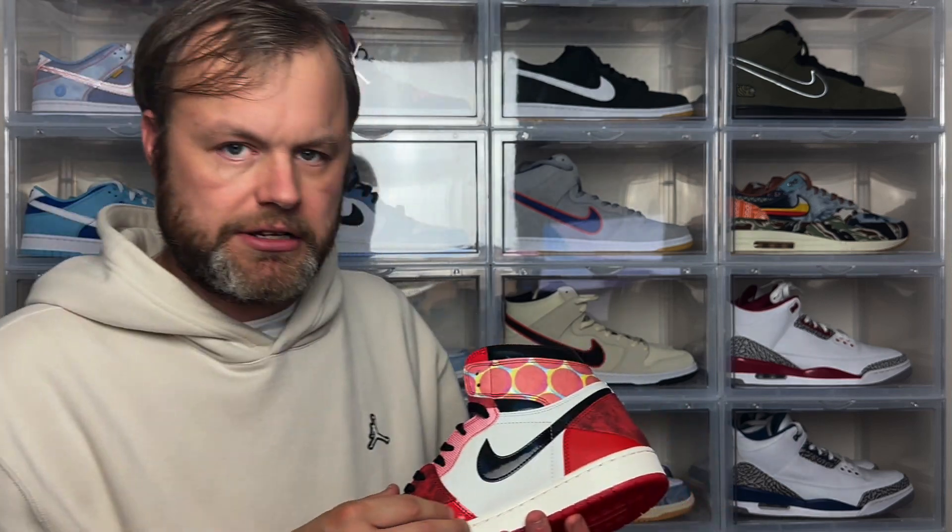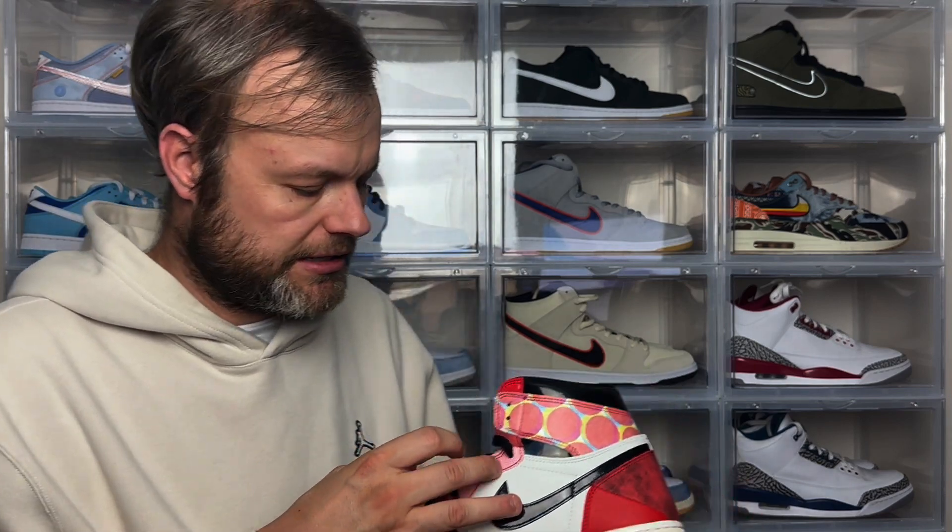On the medial side you've got this smooth leather paneling along with a pattern leather detail — quite a nice touch. As you go down the sneaker you've also got those dots again for the Miles Morales costume reference, which makes for quite an interesting design element.